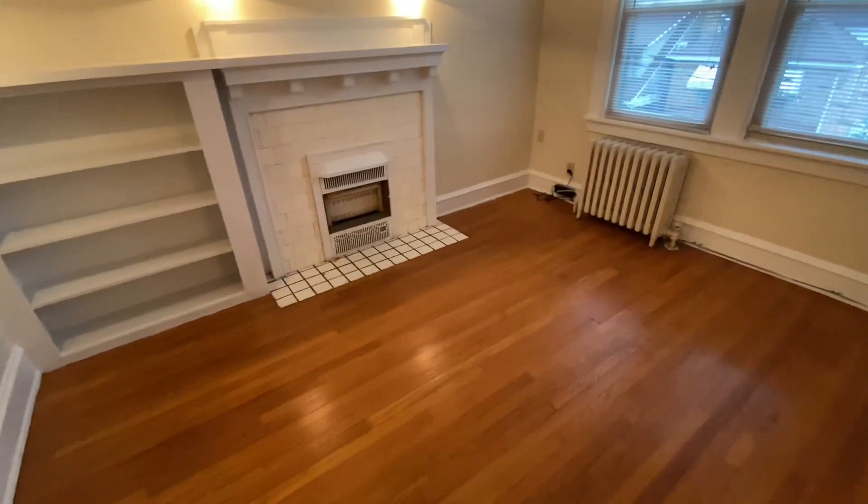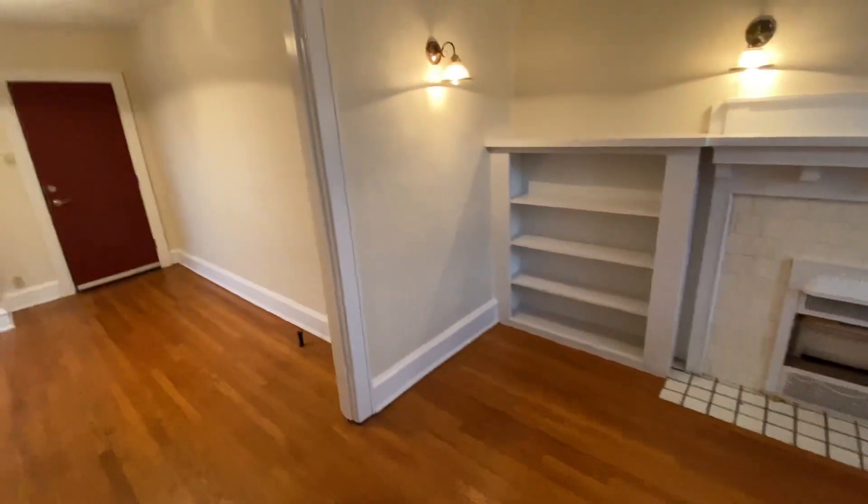As you can see, you have hardwood floors, a living room and dining room, a built-in bookshelf, a decorative fireplace, and a great storage closet.